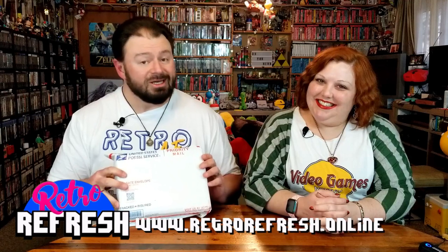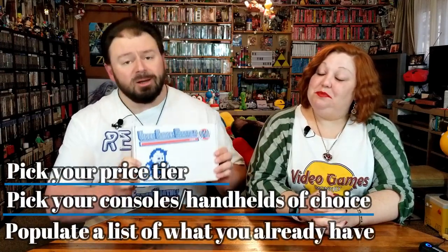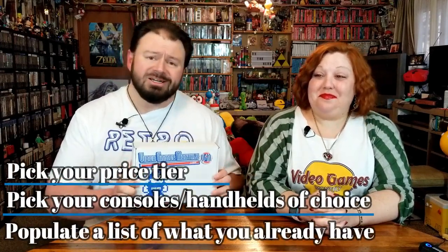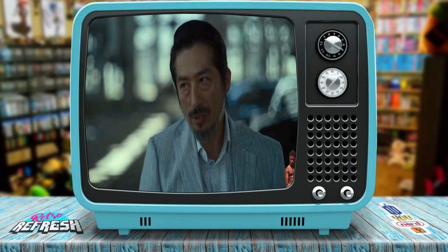That's right, it is Video Games Monthly time, so we're going to get into this and see what we got in this February, the month of love. Yes, Video Games Monthly, the monthly subscription service. You pick a tier, you pick which consoles and handhelds you want, you populate a list of the games you already have and they send it out to you. It's just that easy. Easy peasy!